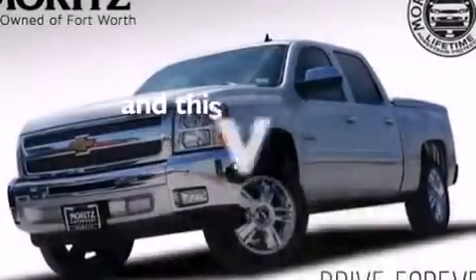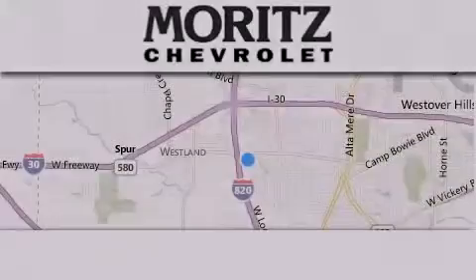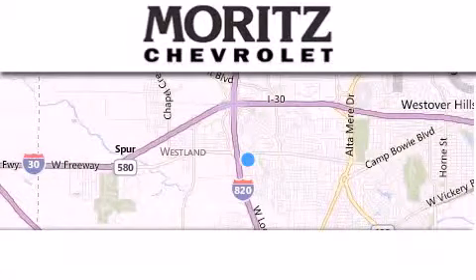This vehicle has less than 74,000 miles. Stop by today and test drive this vehicle for yourself.